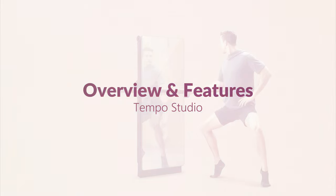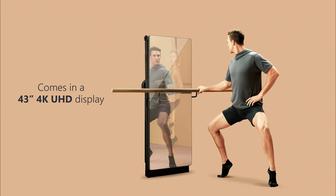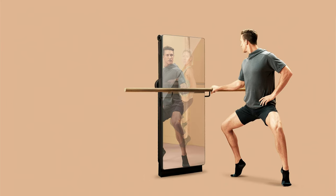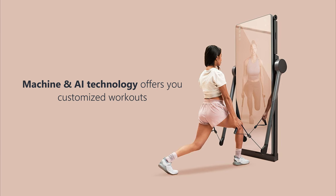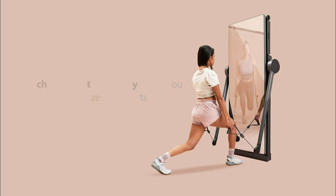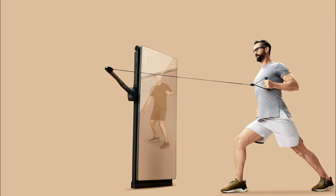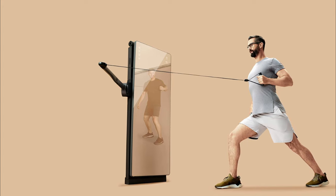FormLife overview and features: the FormLife comes with a 43-inch 4K UHD display. The screen is equipped with voice control and is also touch-sensitive, allowing you to immerse yourself in instructor-led workouts. The FormLife leverages machine and AI technology, allowing it to offer customized workouts while also automatically adjusting the resistance levels. The screen is equipped with stereoscopic cameras that are capable of capturing your exact movements, and it operates almost like a Zoom call, allowing for two-way interaction between user and instructor.